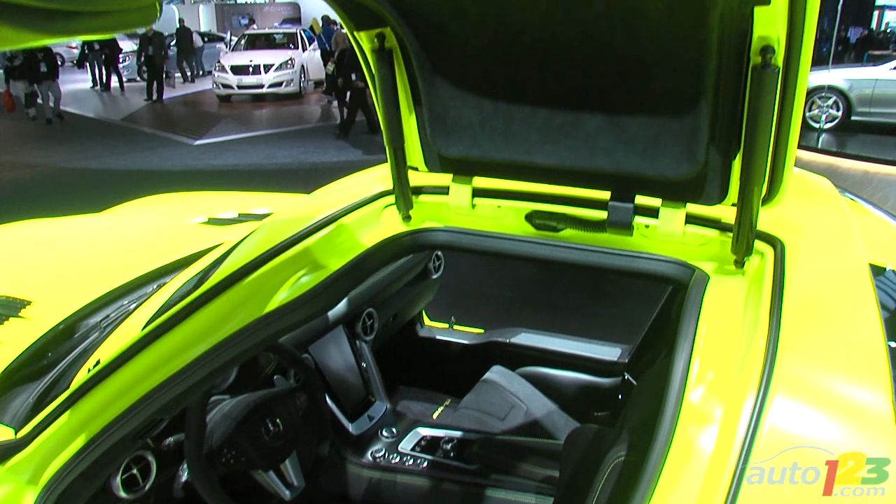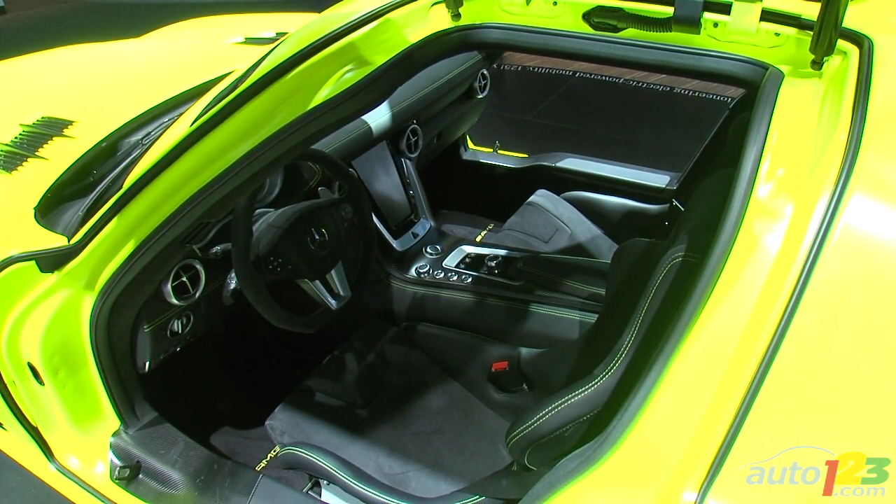And lastly, in case you were wondering, the color is called Fluorescent AMG Lumelectric Magno. Try saying that five times fast.